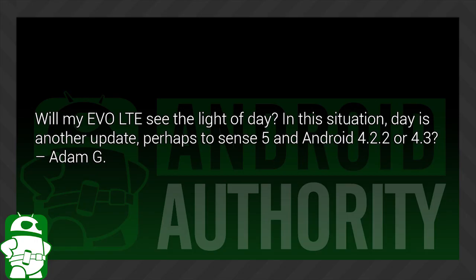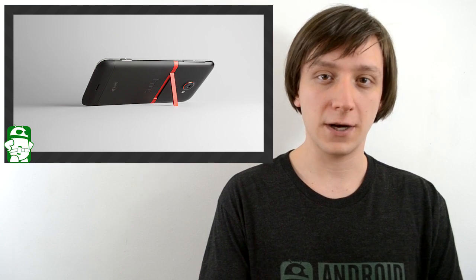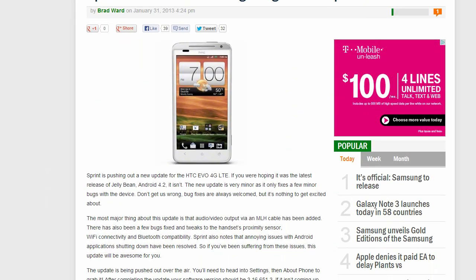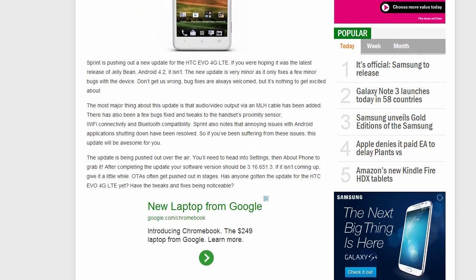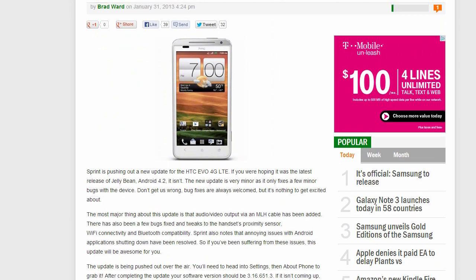Adam G asks: Will my Evo LTE see the light of day — meaning another update, perhaps Sense 5 and Android 4.2.2 or 4.3? I wish I could say I had some good news for you, but as of right now, there are literally no rumblings about the Evo LTE getting an update anytime soon. There have been rumblings about the One X getting an update, and if the One X gets an update, the Evo LTE might also get an update. However, you need to look no farther than the HTC One S owner to know how those rumors can turn out sometimes. So keep your fingers crossed — it could go either way.